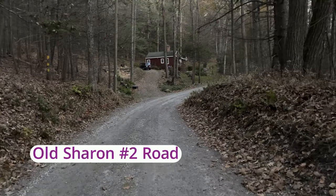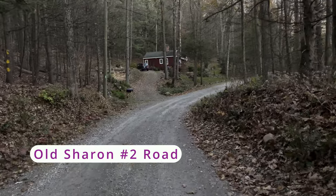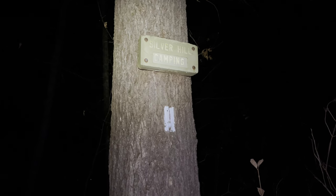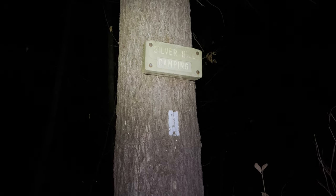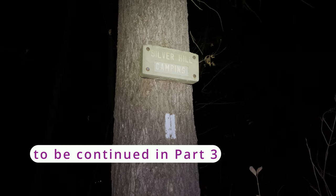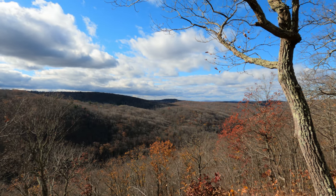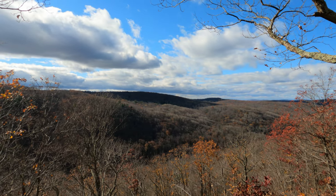It's going to be in the 20s tonight. I've arrived at Silver Hill Campsite and the problem is there's a large party here and they're very loud — we'll see how much sleep I get tonight. I don't have the energy to go any further. Stay tuned for part three where I hike 6.4 miles from Silver Hill Campsite back to my car on River Road in Kent.